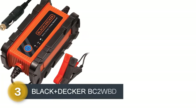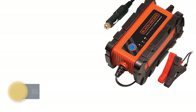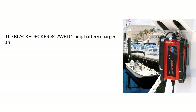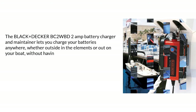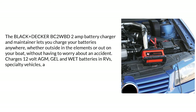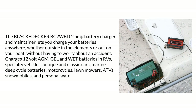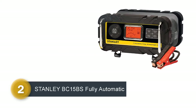Number 3: Black+Decker BC2WBD. The Black+Decker BC2WBD charger and maintainer lets you charge your batteries anywhere, whether outside in the elements or out on your boat, without having to worry about an accident. Charges 12-volt AGM, GEL, and WET batteries in RVs, specialty vehicles, antique and classic cars, marine deep cycle batteries, and motorcycles.